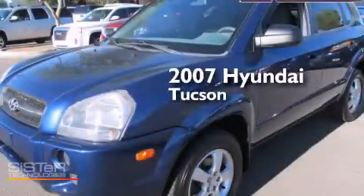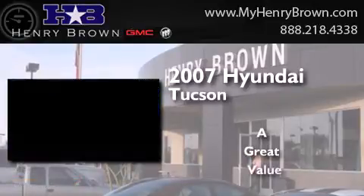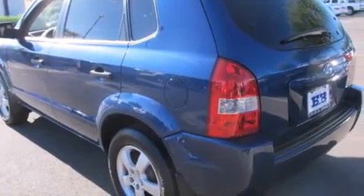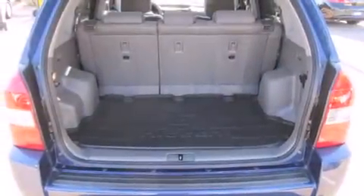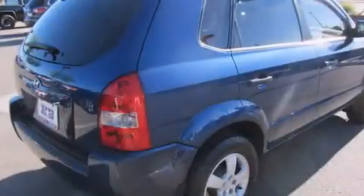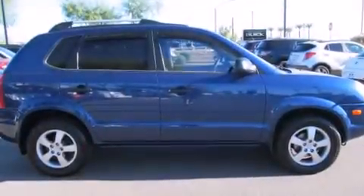This is a 2007 Hyundai Tucson. Features include a multi-link rear suspension, traction control and stability control systems, cruise control, a CD player, front multi-stage airbags, child seat safety anchors, rear seat child-proof door locks, air conditioning, a folding second row, and aluminum wheels.